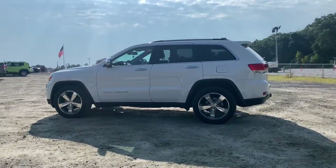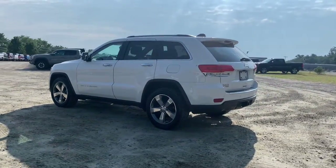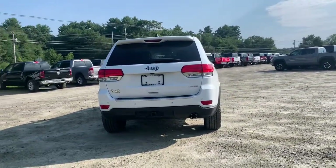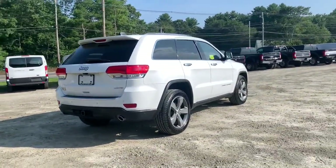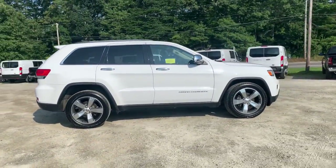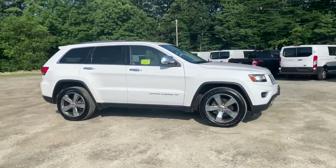Check out this 2015 Jeep Grand Cherokee. With less than 70,000 miles on the odometer, this vehicle stands out from the rest. The Jeep Grand Cherokee — the stylish all-terrain SUV that lends comfort, high performance, and rugged capability.